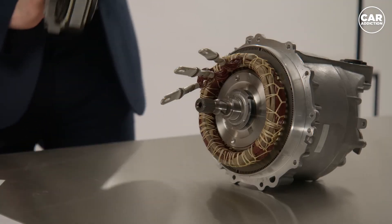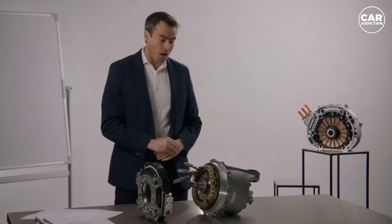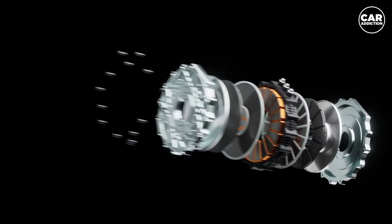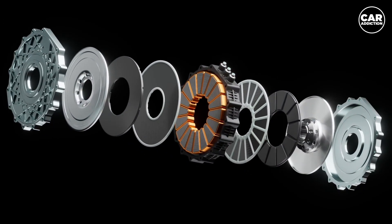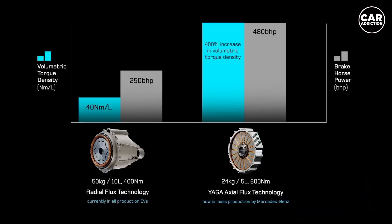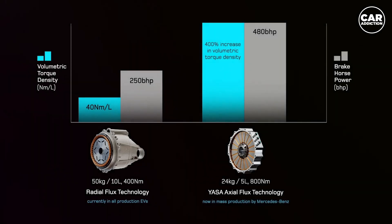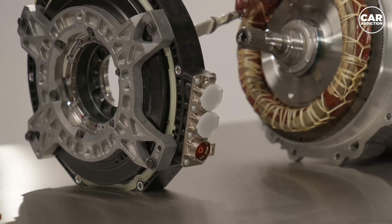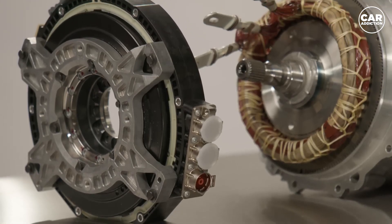The newly announced Terrier power unit features two of these quark motors packaged around the David inverter. The result is a plug-and-play power unit that puts out 670 HP, weighs less than 200 pounds, and also offers cross-axle torque vectoring performance. The output shafts are equipped with planetary gear sets, and the unit can even be mounted directly to a vehicle chassis — no subframe required.